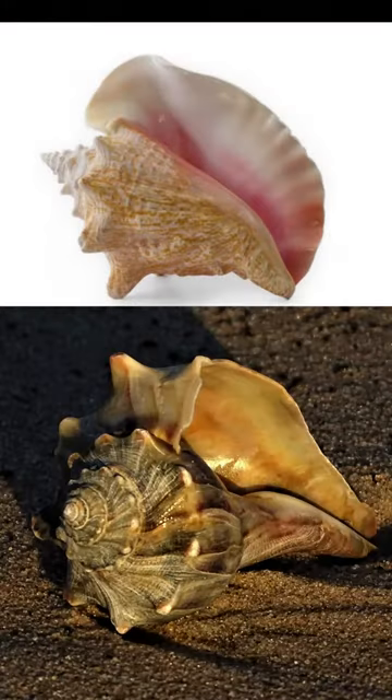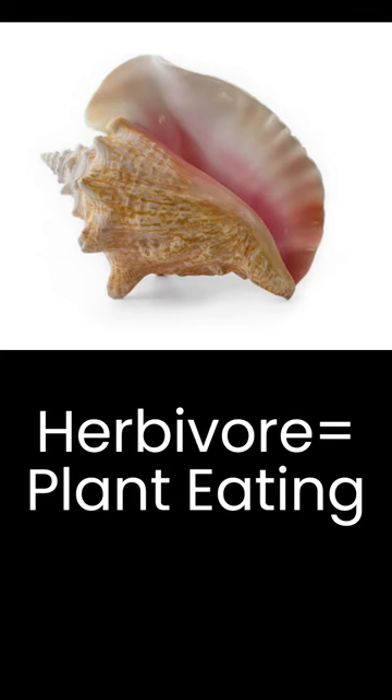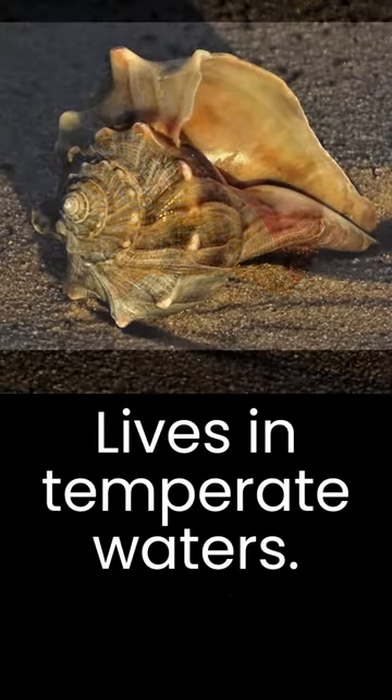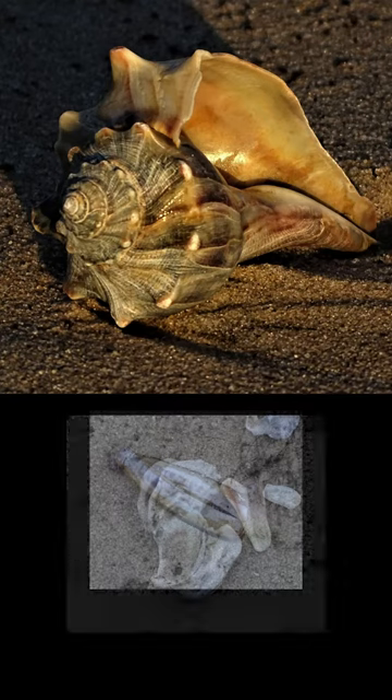They're often confused with conchs, since they look similar, but conchs are native to warm tropical waters and are herbivores. Whelks live in more temperate waters and are carnivores, feeding on clams, oysters, mussels, and other bivalves.